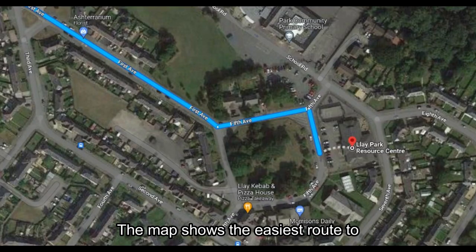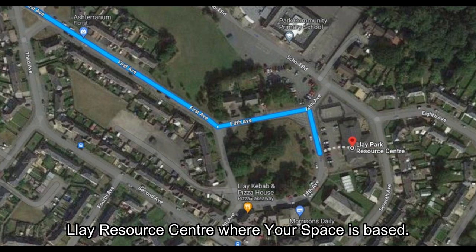The map shows the easiest route to the Fly Resource Centre, where Your Space is based.